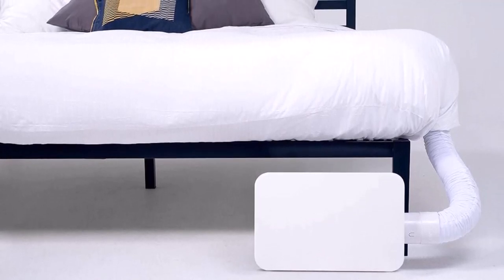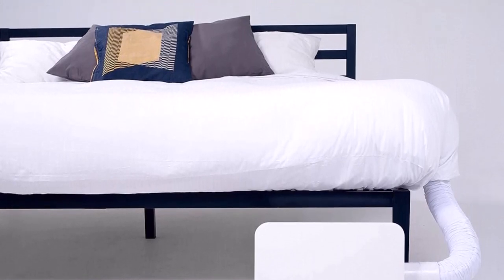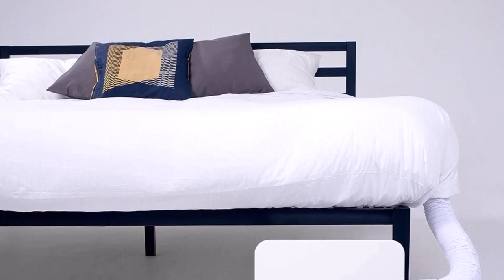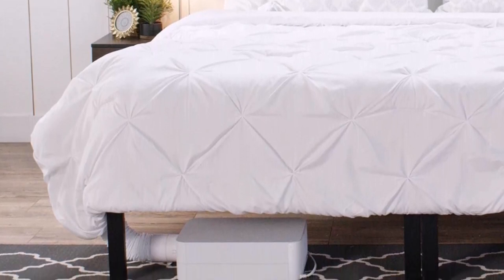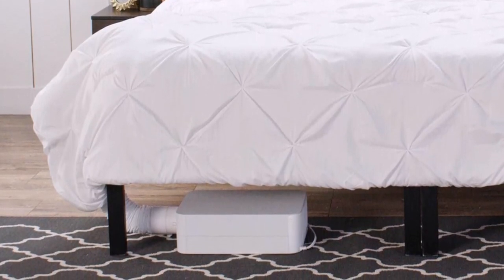Biorhythm Sleep Technology enables automated smart temperature control. Sleep better by programming different temperature settings for each hour of the night. The new BedJet 3 is 30% smaller than the prior V2 model, and includes the most advanced remote control in the sleep industry with a color LCD screen and backlight.